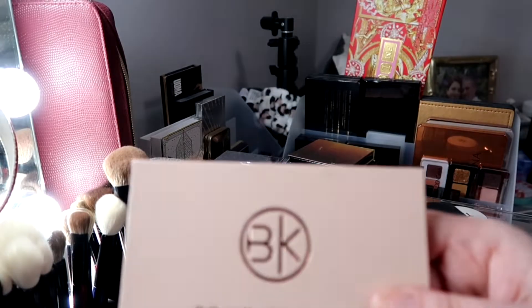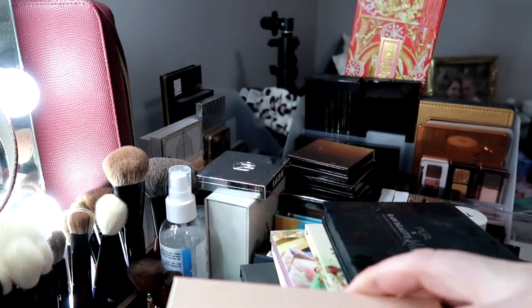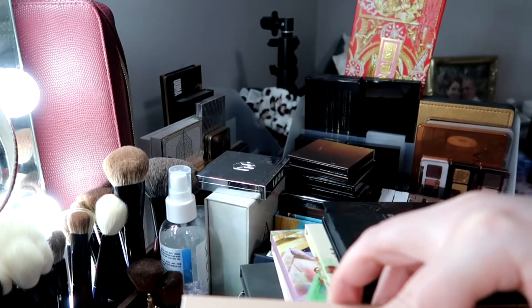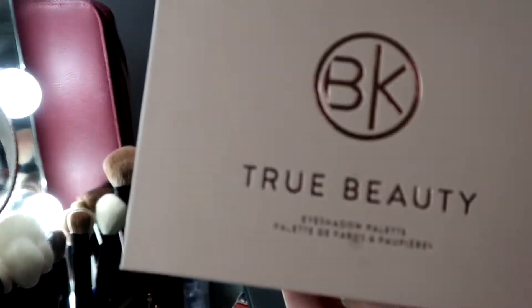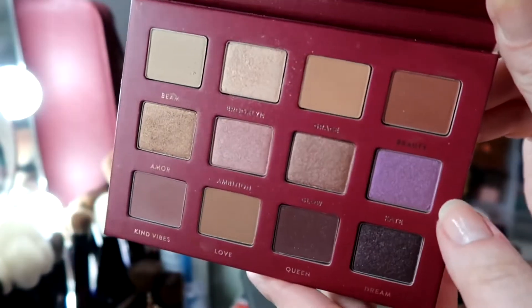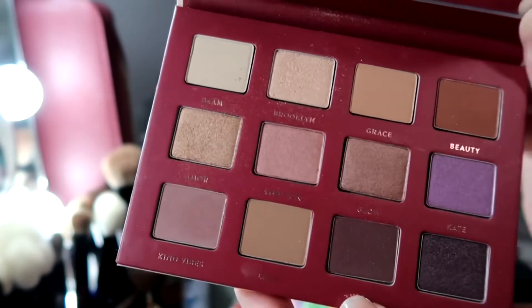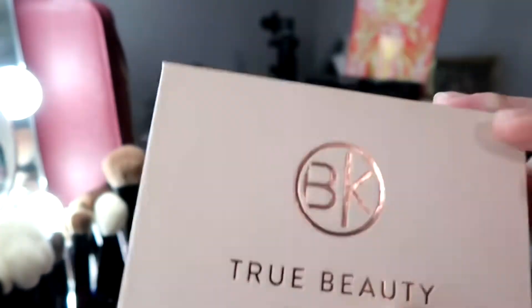I also have the BK Beauty True Beauty Eyeshadow Palette, which I bought not too long ago. I'm keeping this on my vanity because I do reach for it — for days when I want just a neutral, ready-to-go makeup look. This palette is beautiful; they're my colors and shades. If you want a pop of color there's a purple, but the shadow formulas behave beautifully and apply flawlessly. It's a very pretty neutral palette and I am keeping it because I love it.